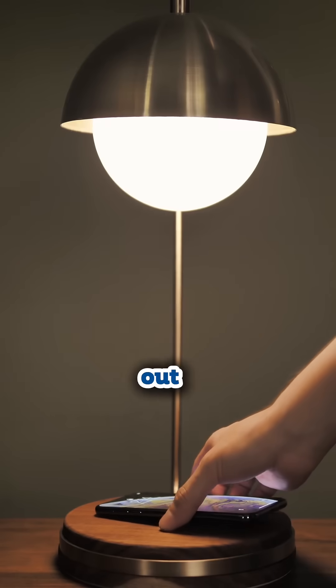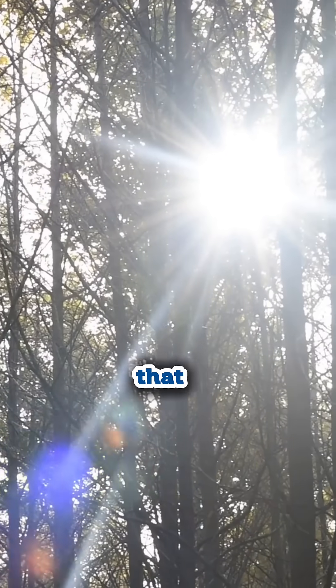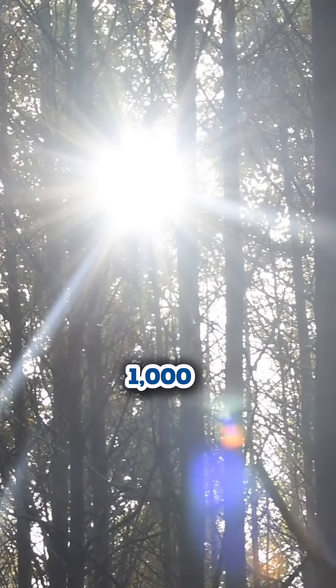Indoors, you're typically going to max out at 300 lux, and that's with really bright overhead lights on. But if you step outside in the morning, that can jump easily to 1,000 to 30,000 lux, even on cloudy days. Brightness is one of the main signals that sets your circadian rhythm, regulates hormones, and programs your metabolism for the entire day.